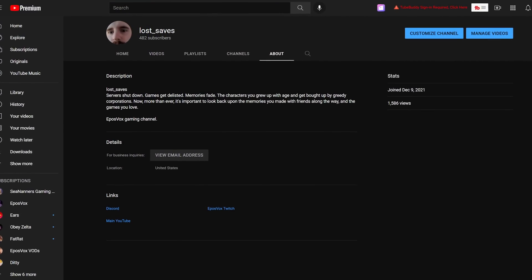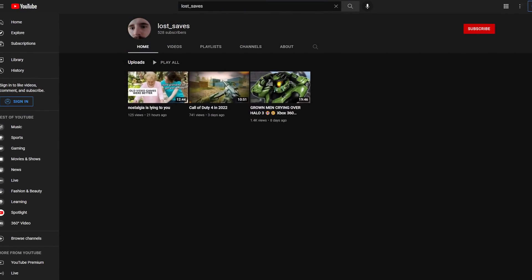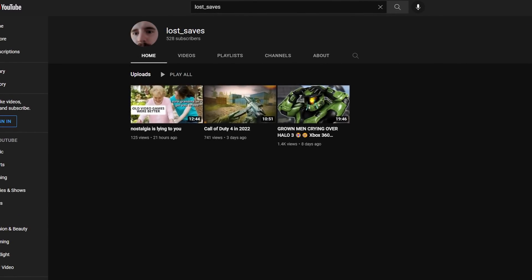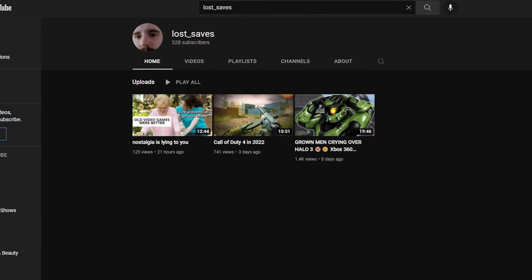I'm EposVox, the stream professor. Before we jump into the video, I have launched a new gaming channel called Lost Saves. It's dedicated to the nostalgia, the good feelings, the fun times, and the joy and passion of gaming rather than all the toxicity and obsession over balance patches — just talking about the good old games and the people that played them. At the time of recording I posted a video saying goodbye to the Xbox 360 Halo 3 servers, a video essay on Call of Duty 4 in 2022, and a classic gameplay commentary on why nostalgia is misleading. Go check it out if you're interested, otherwise let's jump into the tutorial.